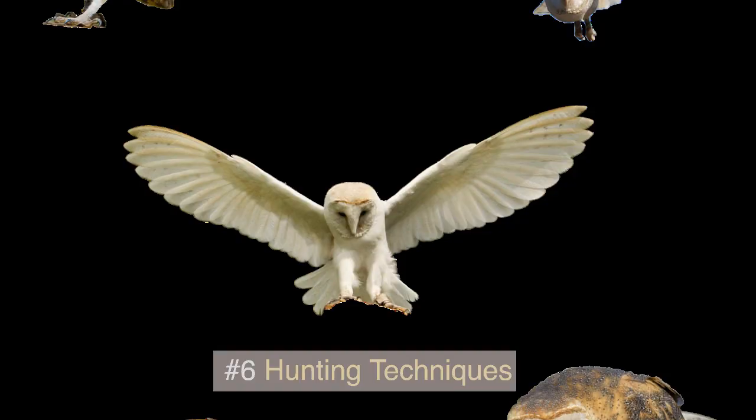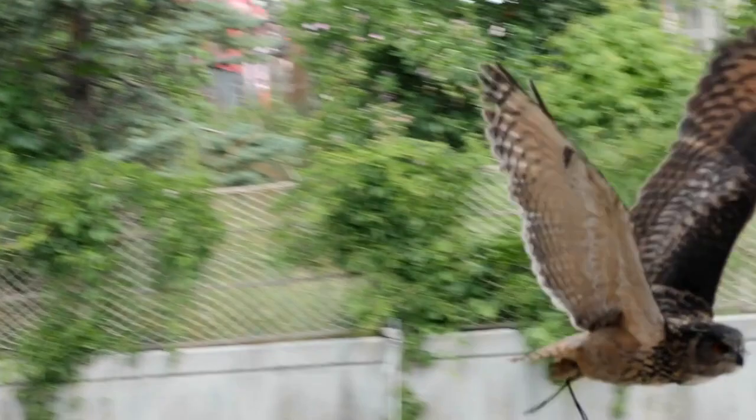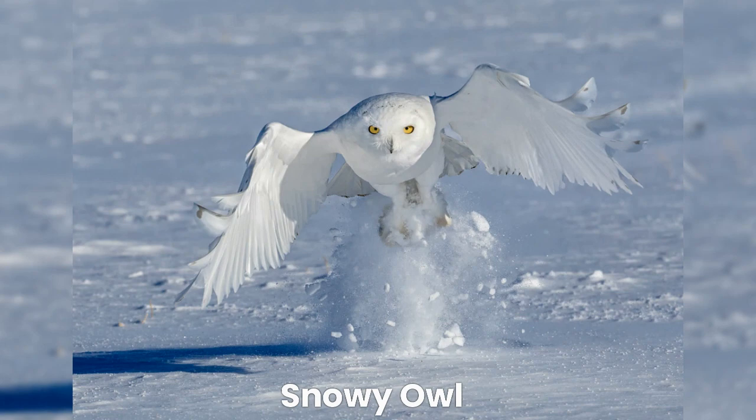Number 6: Hunting Techniques. Owls use a variety of hunting techniques, depending on the species and the type of prey they are hunting. Some species, such as the barn owl, hunt by hovering in the air and then diving down to catch their prey. Other species, such as the great horned owl, hunt from a perch and then swoop down to catch their prey. Still other species, such as the snowy owl, hunt on the ground, using their reversible toes to grip their prey.